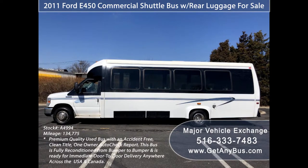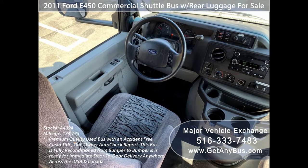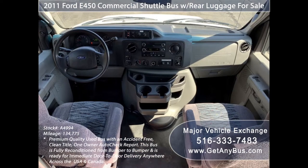This bus has comfortable accommodations guaranteed to provide passengers and drivers with a luxurious and pleasurable ride. Its 5-speed automatic transmission with overdrive shifts smoothly without hesitation and the drive train feels like new.